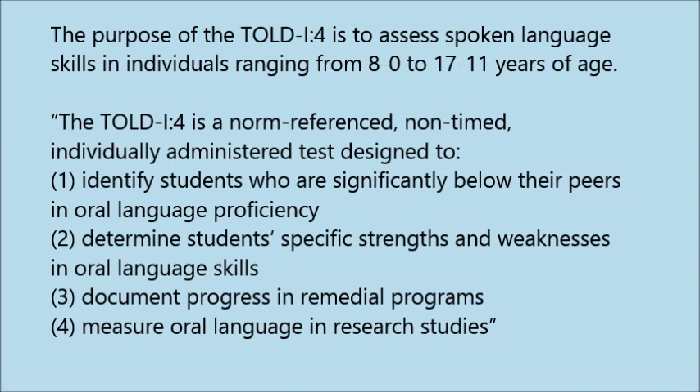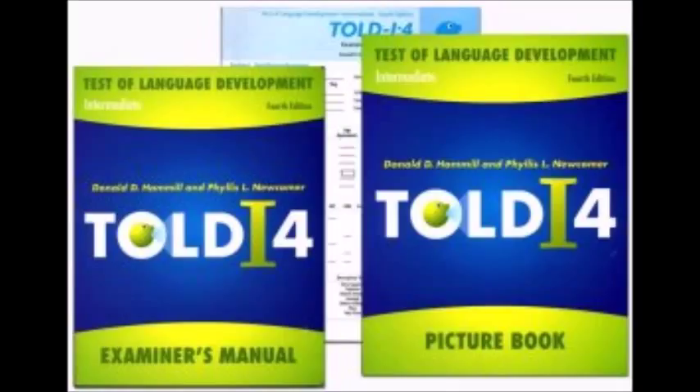The testing materials include the examiner's manual, the picture book, and the examiner record booklet. The examiner's manual provides information on the uses of the test, norming procedures, validity, reliability, and scoring instructions.